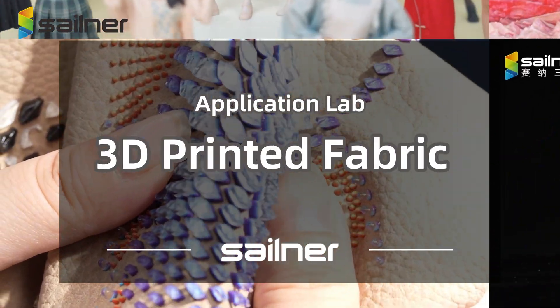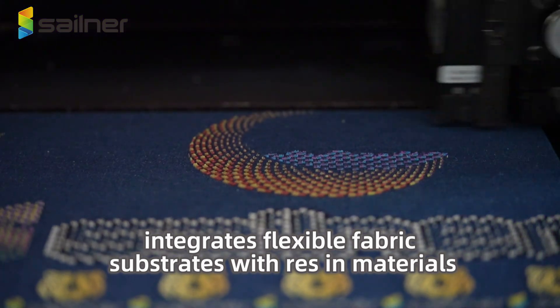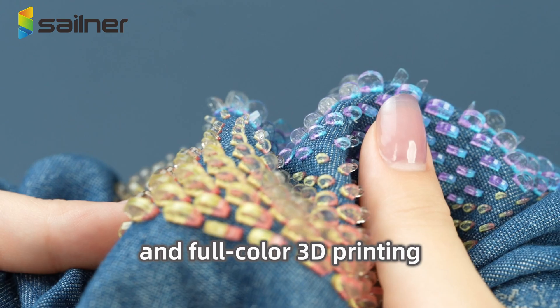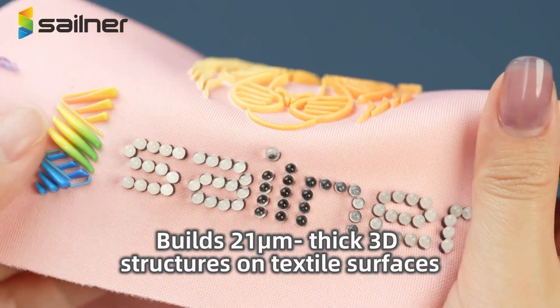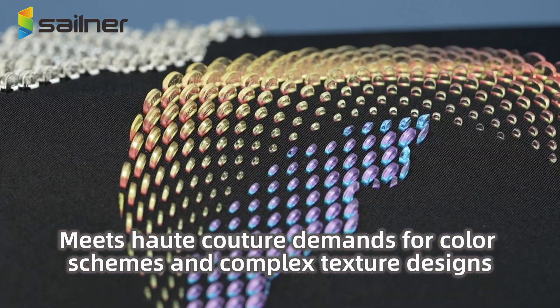3D printed fabric integrates flexible fabric substrates with resin materials, enabling rigid, transparent, and full-color 3D printing. It builds 21-micrometer-thick 3D structures on textile surfaces, meeting haute couture demands for color schemes and complex texture designs.